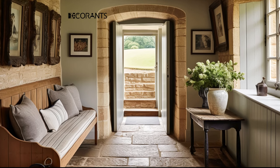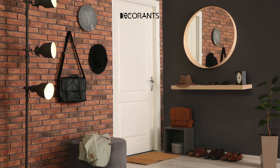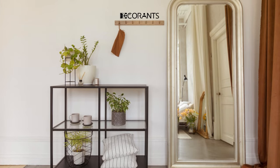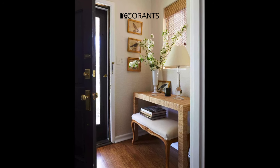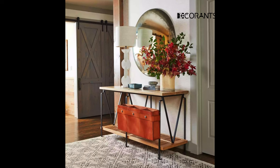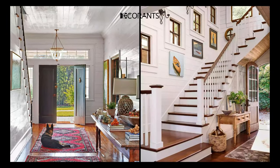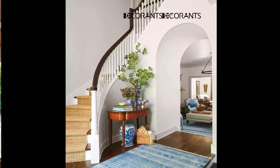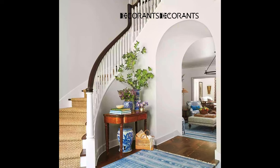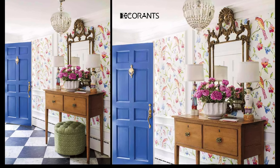Ever wondered how to design and decorate a small or narrow entryway? You can still create a modern and beautiful entryway that suits your space and needs. Use light and neutral colors to make your space look bigger and brighter. Use vertical space to create more storage and display options. Use multifunctional furniture such as a bench that can also store shoes, or a table that can also hold mail and keys. Use wall art and lighting to add personality and create a cozy atmosphere.